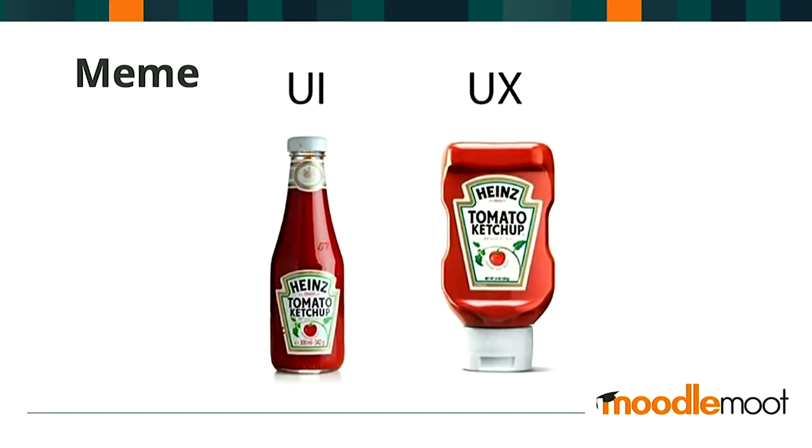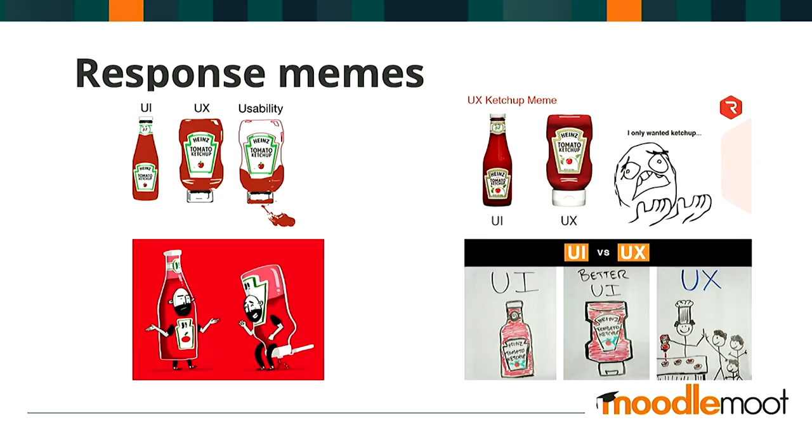In case you missed it, there was a curious meme doing the rounds on social media a couple of years ago. The meme was all about trying to illustrate the difference between user interface and user experience by way of an analogy involving the Heinz tomato ketchup bottle. My honest thought is that the original meme got it wrong, and so too did many of the response memes — they didn't clearly differentiate between user interface and user experience.